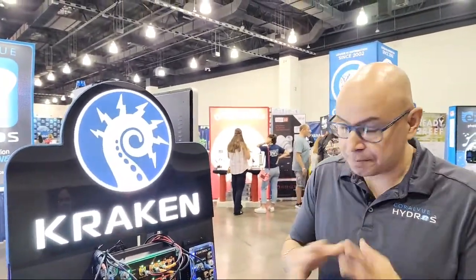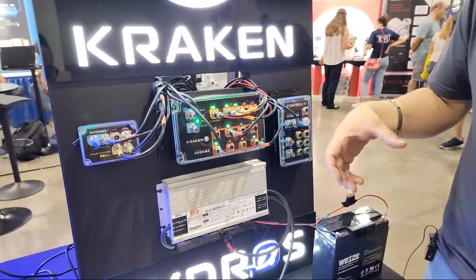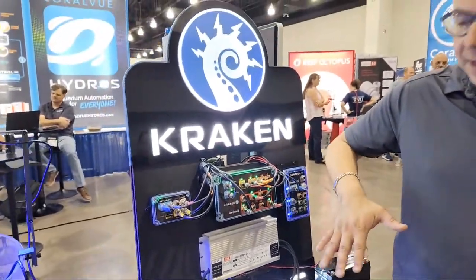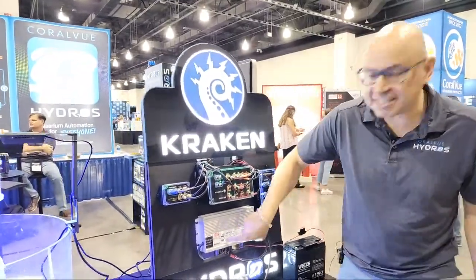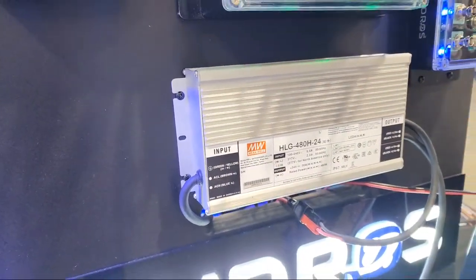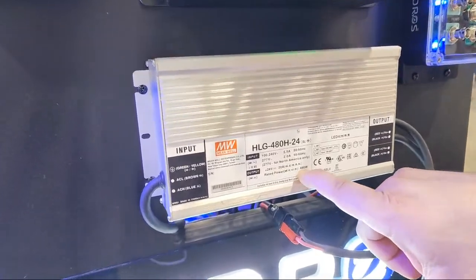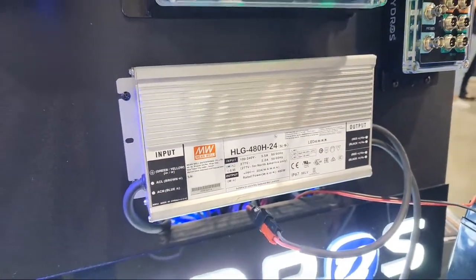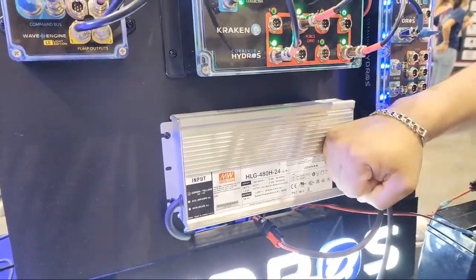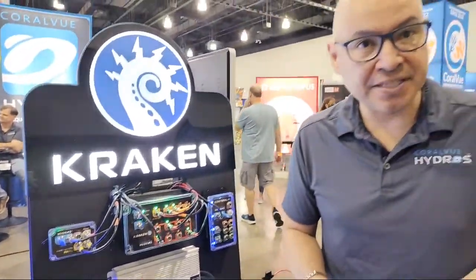The Kraken is a power giver, a power distributor. What it does is take all your 24-volt power supplies — the little black annoying ones we know — and turn them into one big super brick. This super brick is a Meanwell industrial-grade power supply, and Meanwell is the number one power brick company in the world. It can do 20 amps, which is equivalent to 480 watts total.